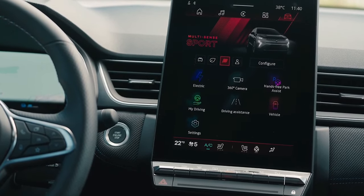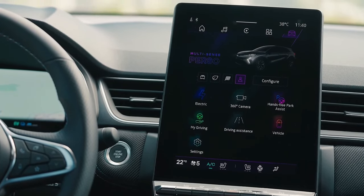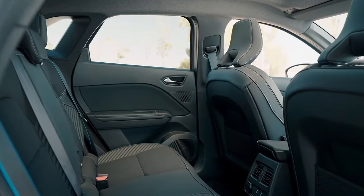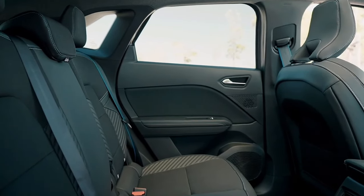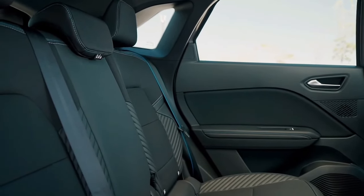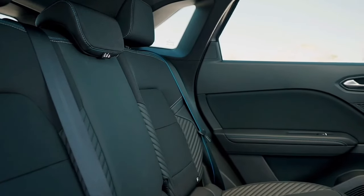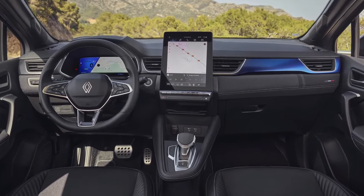Techno Esprit Alpine cars are up next in the range. They feature 19-inch alloy wheels, a smattering of Alpine interior styling details, and heated electrically adjustable front seats over base-spec models, among other add-ons. A Techno Esprit Alpine Symbiose will set you back £31,295, while range-topping Iconic Esprit Alpine-grade cars are priced at £33,295.